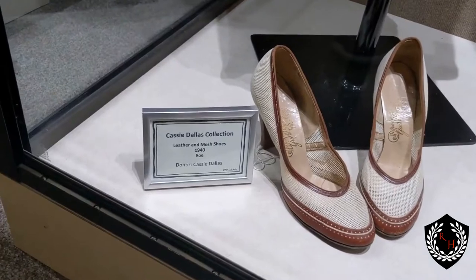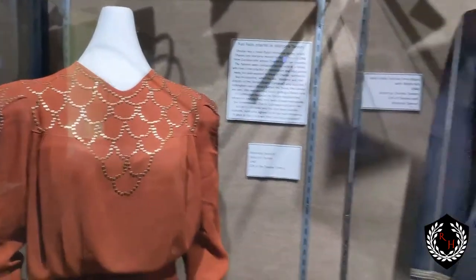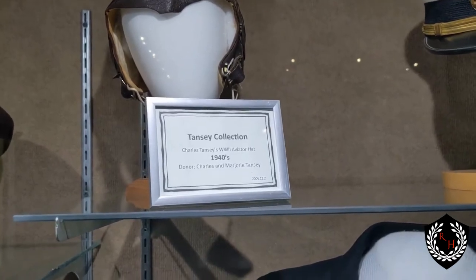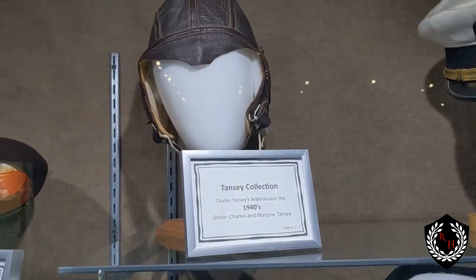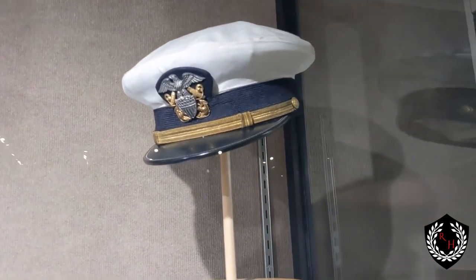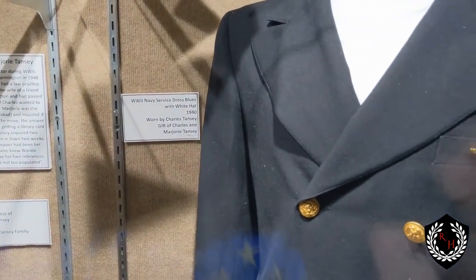Let's see down here — 1940s leather mesh shoes. Good quality for from 1940. And then over here, this one's a really cool collection from the 1940s and World War II — World War II aviator hat. We'll see if we can get a better look. It looks like just the navy dress blues. It says right here: World War II navy dress blues from 1940. And here's a better look at it all.